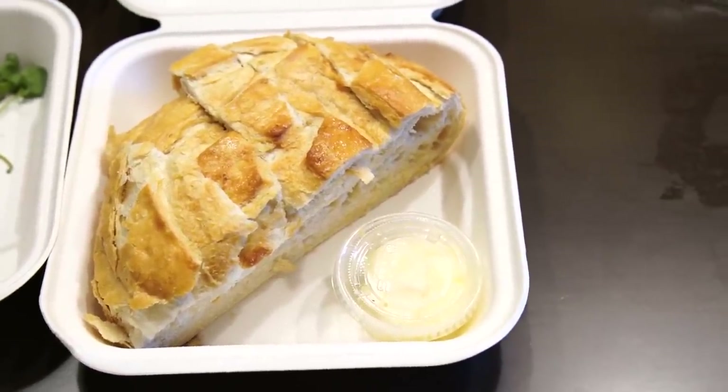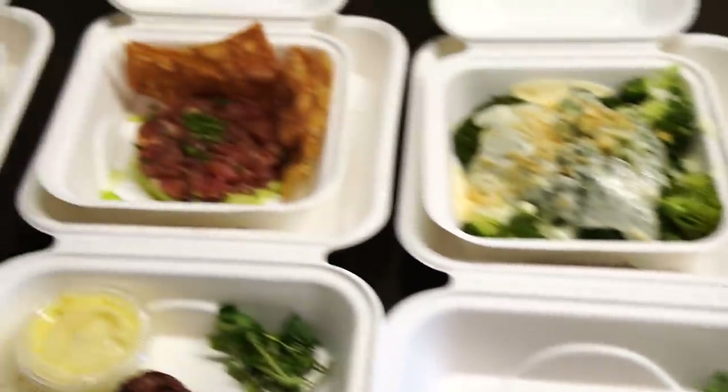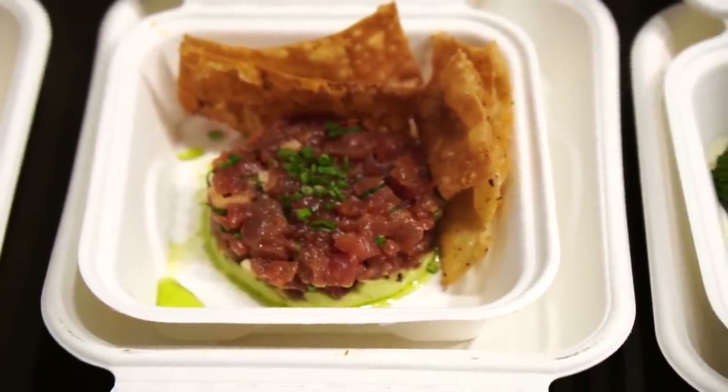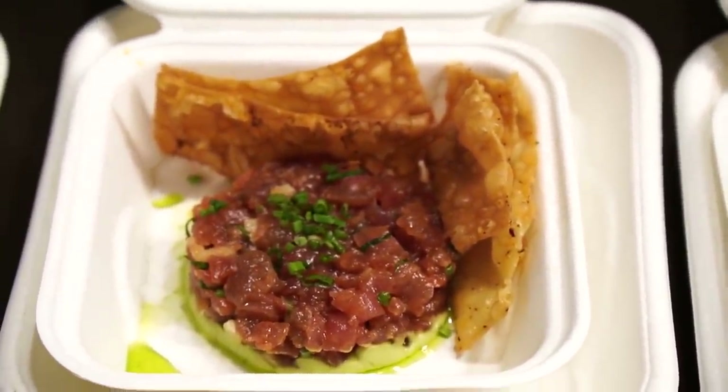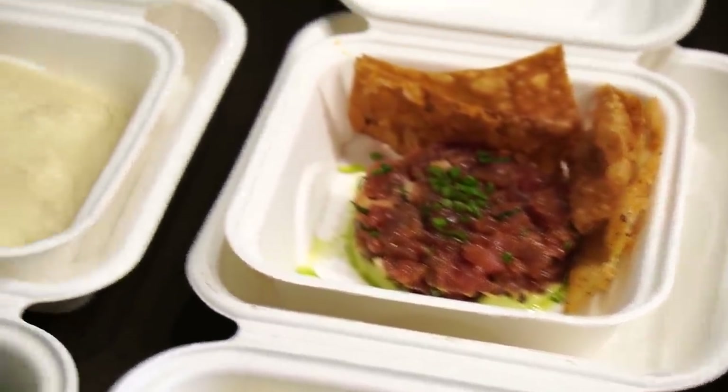About 25 minutes later, we're back up in the room. The food is all in to-go boxes so it's not going to look as nice as it would in the restaurant, but everything looks fantastic. They set us up with some bread and butter, which you'd normally get as a bread service with your entrees. I also ordered a tuna tartare appetizer which looks amazing — it has some little crispy wontons and avocado underneath.